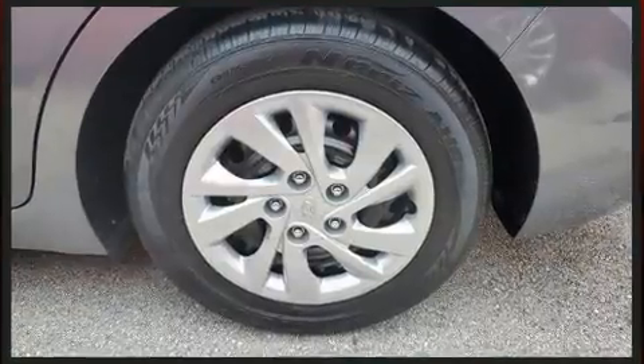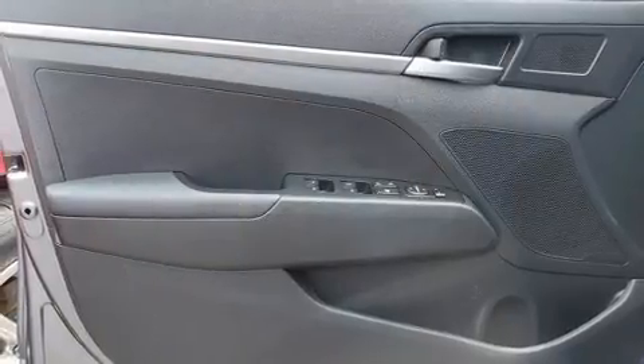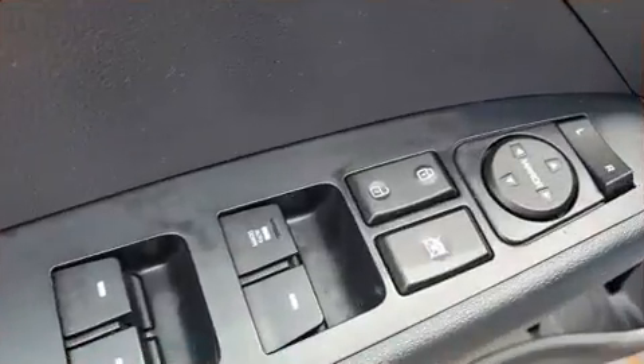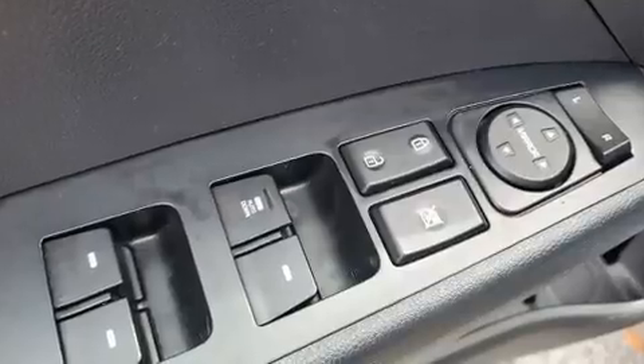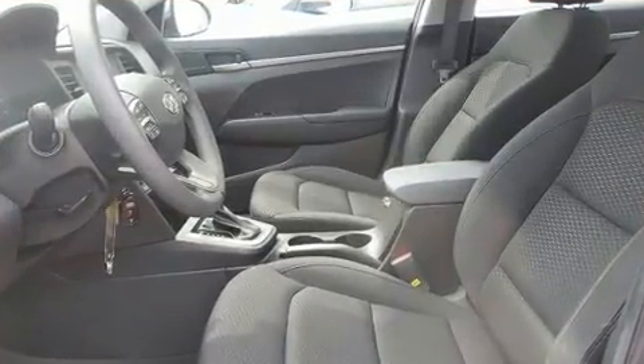Both high fuel economy and flexible performance are assured by the six-speed automatic transmission. Hyundai prioritized practicality, efficiency, and style by including delay-off headlights, one-touch window functionality, and much more.